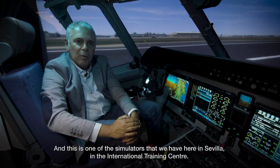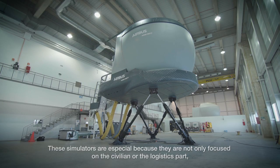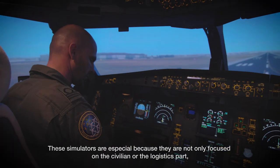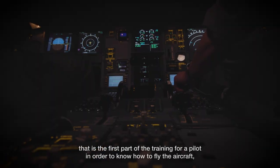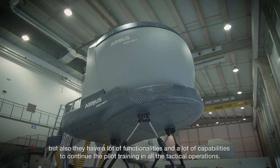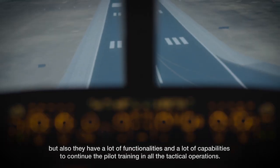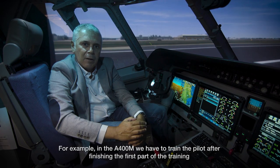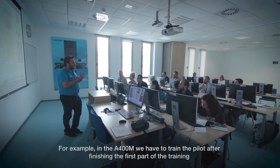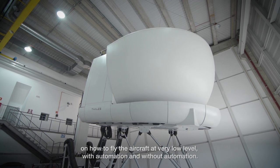This is one of the simulators that we have here in Sevilla at the International Training Center. These simulators are special because they are not only focused on the civilian part or the logistic part — which is the first part of training for a pilot to know how to fly the aircraft — but they also have a lot of functionality and capability to continue pilot training in all tactical operations. For example, on the A400, we train the pilot, after finishing the first part of training, on how to fly the aircraft at a very low level, with and without automation.